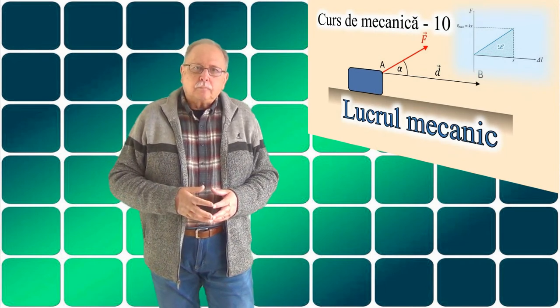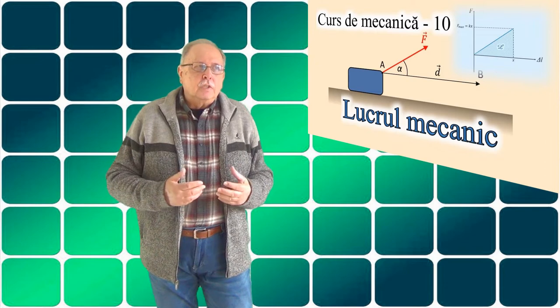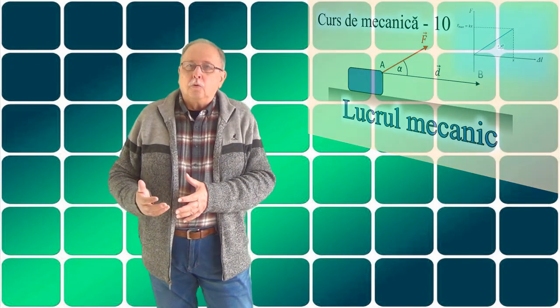Motoarele se clasifică în funcție de energia pe care o transformă în lucru mecanic. Avem, de pildă, motorul electric, care transformă energia electrică în lucru mecanic. Sau avem motoare pneumatice, care transformă energia internă a unui gaz comprimat în lucru mecanic. Sau turbine de apă, care transformă energia cinetică a apei în lucru mecanic. Dar de multe ori, energia pe care vrem să o folosim nu poate fi transformată direct în lucru mecanic, din motive fizice, tehnologice, economice — de pildă energia chimică a unui combustibil sau energia nucleară.